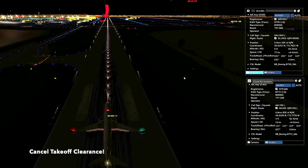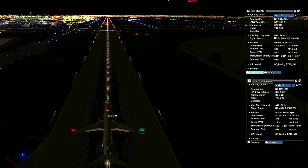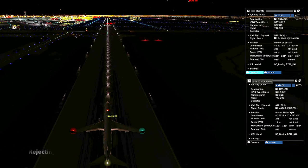South the 1943, cancel takeoff first. South the 1943, cancel takeoff first. South the 1943, cancel takeoff first. Okay, I'll take that.